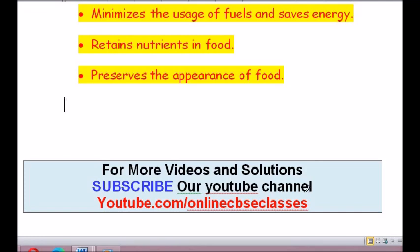That's all for today's session, my dear children. For more videos and solutions, subscribe to our YouTube channel at youtube.com/onlineCBSEclasses. Thank you for watching. Bye, take care.